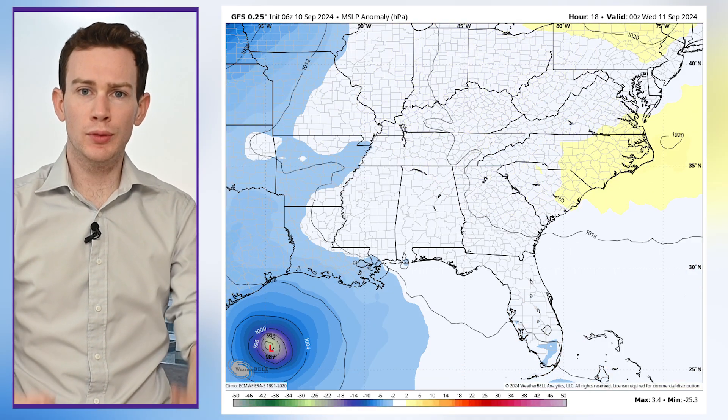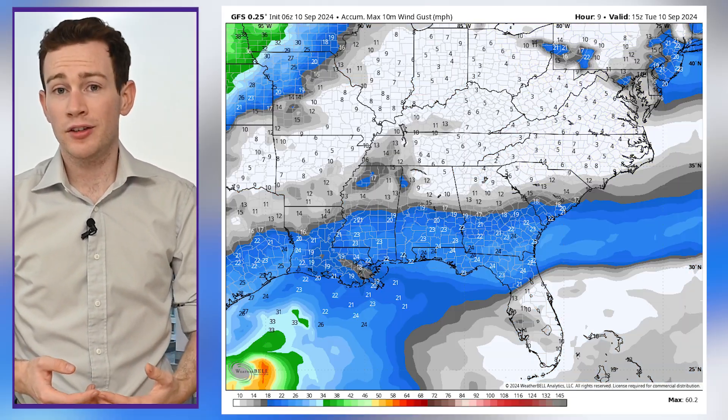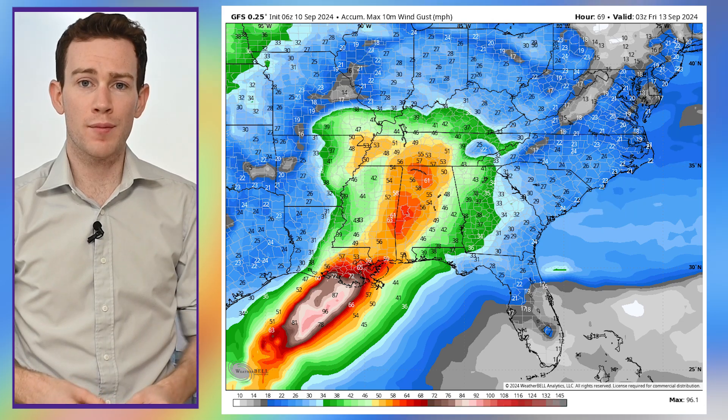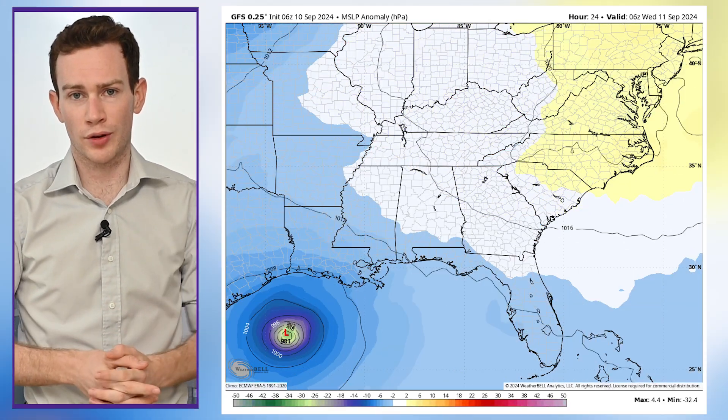The low pressure moves inland and starts to fill in, meaning a lesser vacuum effect and resultantly lesser winds. Still, gusts of 40 to 55 miles per hour are possible in the Mississippi Valley, as well as two to four inches of rain.